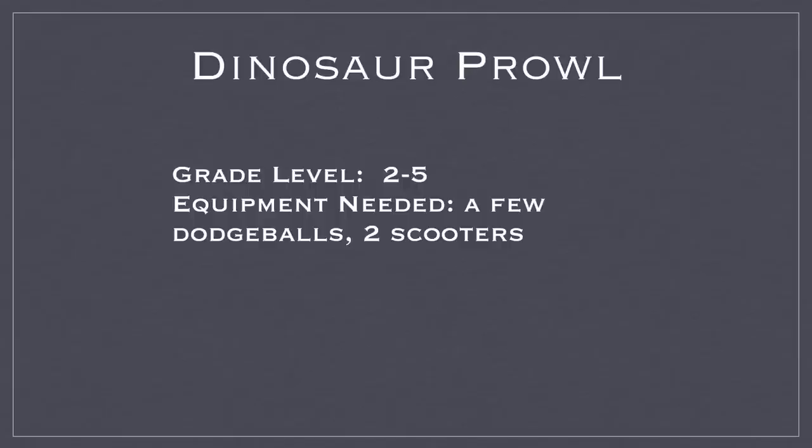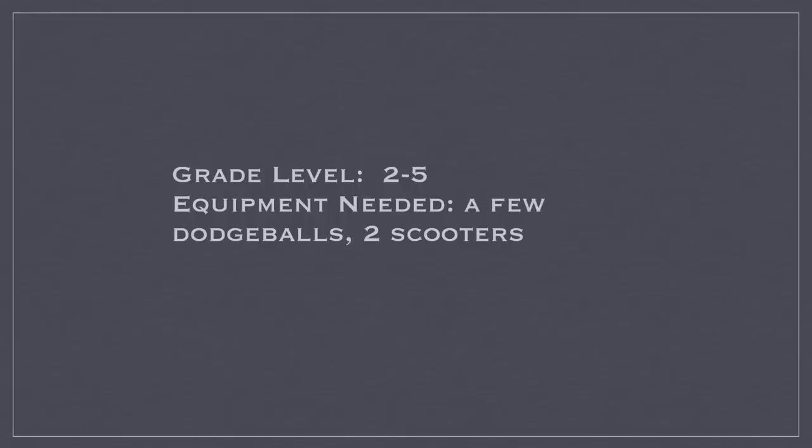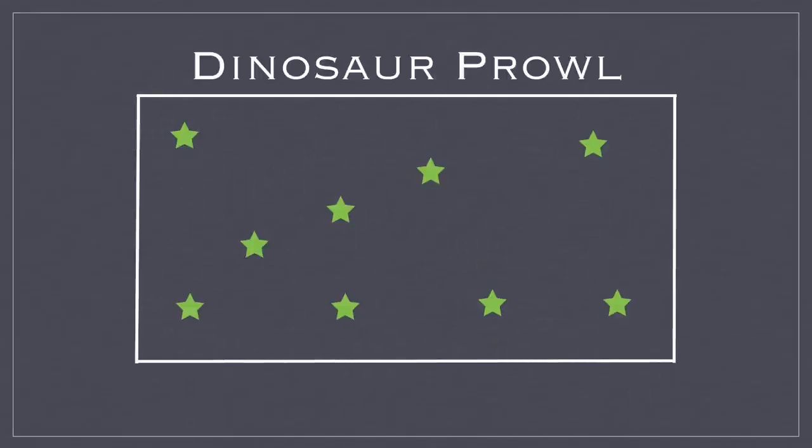This game is called Dinosaur Prowl, for grades 2 to 5. You're going to need a few dodgeballs and two scooters. Students will start spread out around the gym, and you're going to choose one student who will be the T-Rex, and they'll get a dodgeball.